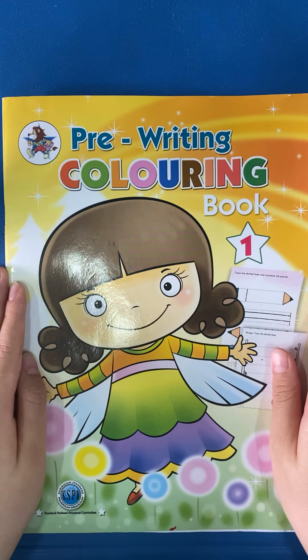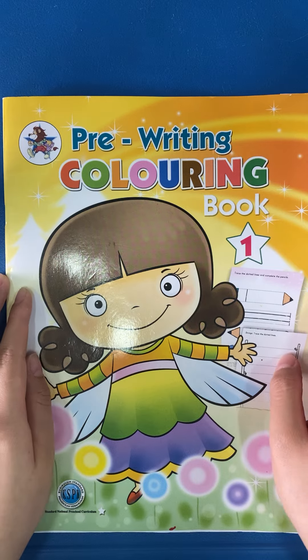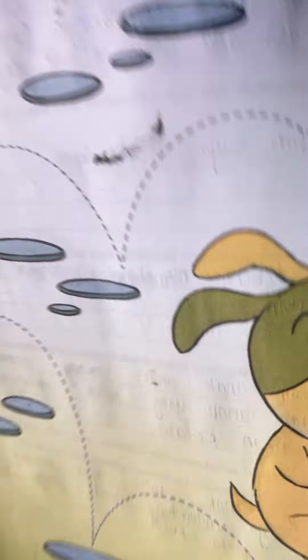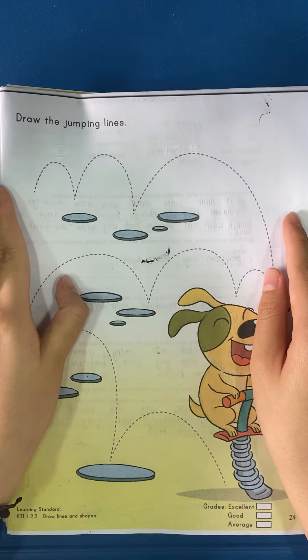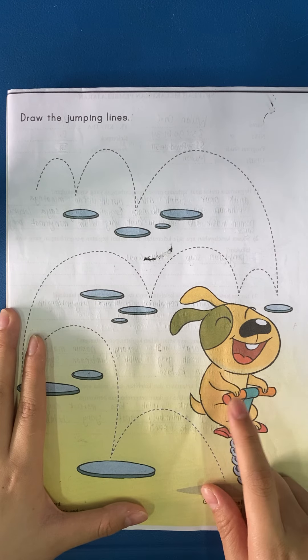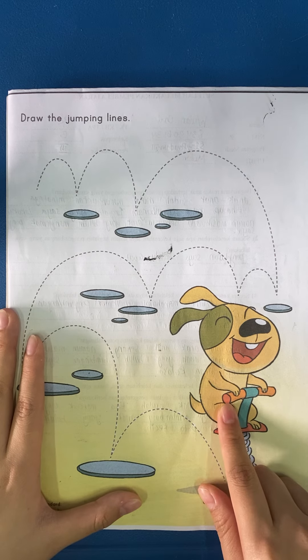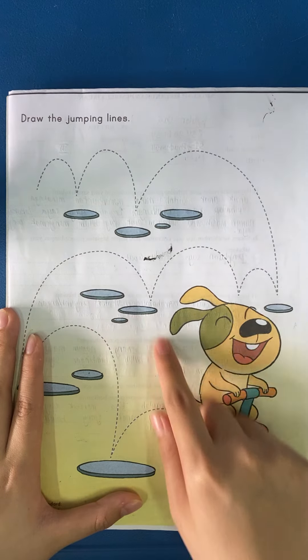Hello, today we're going to learn how to trace lines. Take out your book and open page 24. Look here — what animal is this? This is a dog. And what is the dog doing? The dog is jumping.